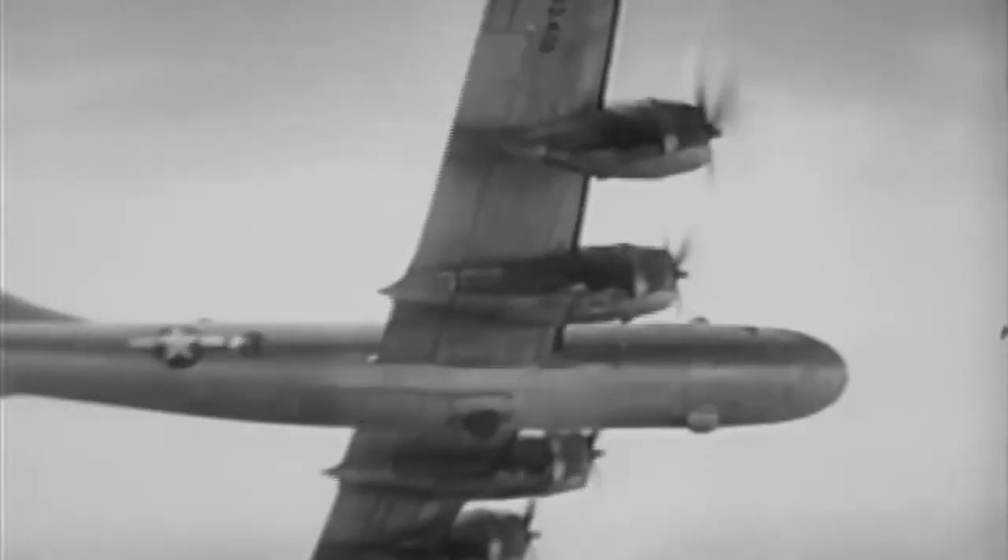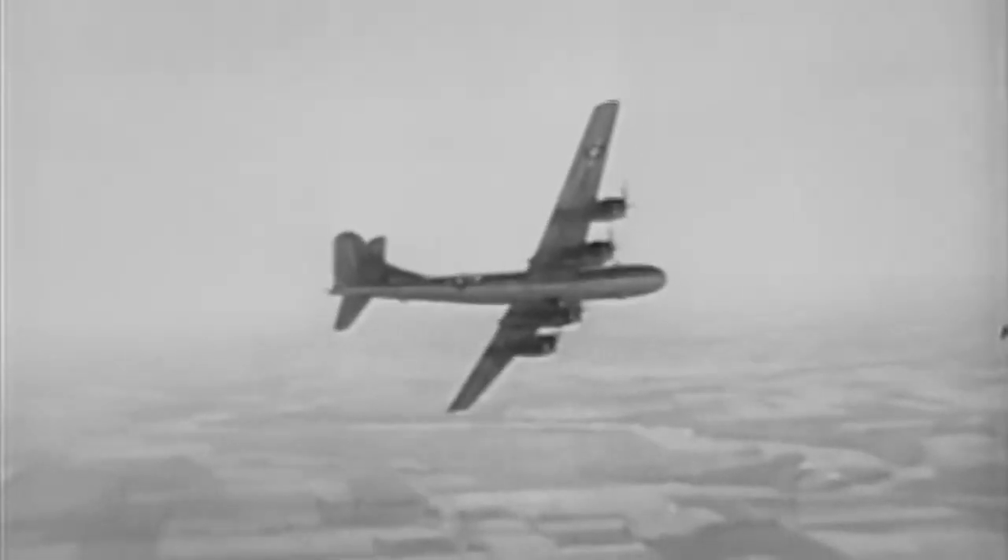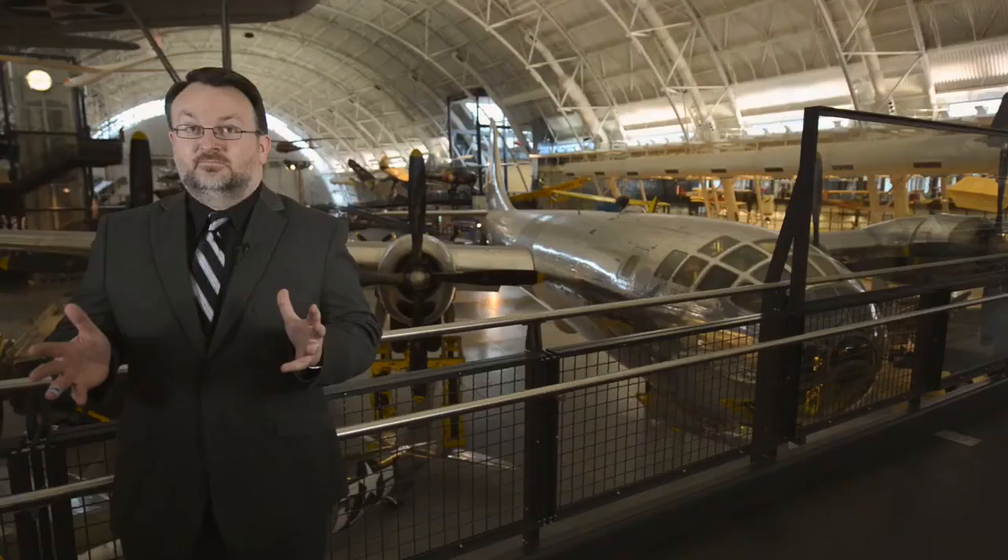The Boeing B-29 Superfortress Enola Gay is the first aircraft to deliver an atomic weapon in combat in history. It was on August 6, 1945, and it led to the events that ended World War II in August 1945 on VJ Day. We know the B-29 is the most advanced propeller-driven airplane in the world during World War II, especially in 1945. That platform had been proven with the 20th Air Force as being able to carry up to 20,000 pounds of bombs 2,000 miles to Japan and back.